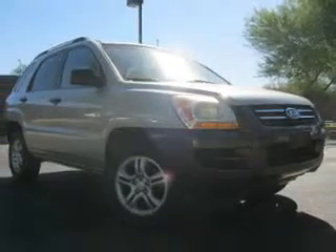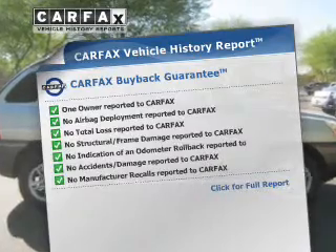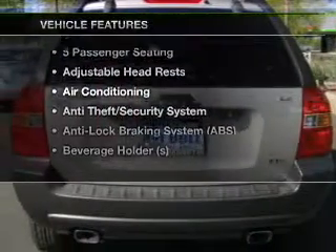Let the outside in with a power sunroof. An included Carfax Vehicle History Report allows you to purchase with confidence and the knowledge that your buy was a smart choice. And with these notable features, you won't want to miss out on the opportunity to own this amazing ride.